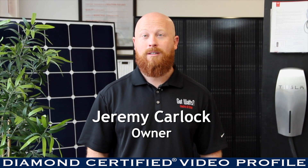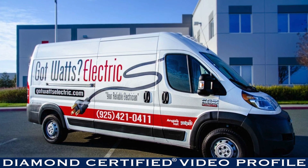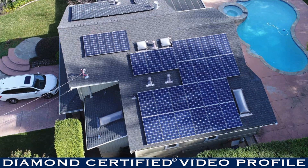Hello, this is Jeremy Carlock, president of Gotwatts Electric and Solar. We're a full service electrical and solar contractor in the residential and commercial markets.